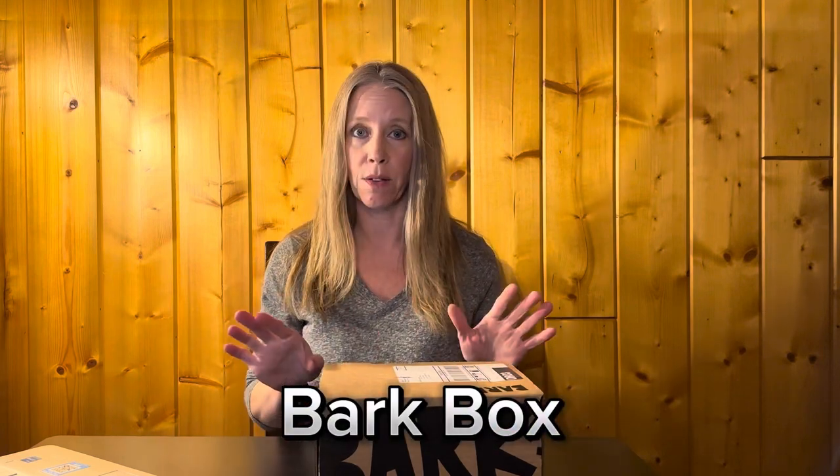This is his BarkBox — the third one he's gotten. It's now 2024, but he got one in early December, one later in December, and now this is his January box. What I did was go into my account and changed things so it's all toys and no treats, because he's not huge on treats. He's got certain treats he likes, but I can't give him a lot of soft treats because they don't agree with his tummy. I didn't realize until looking at the BarkBox account that you can customize your boxes.